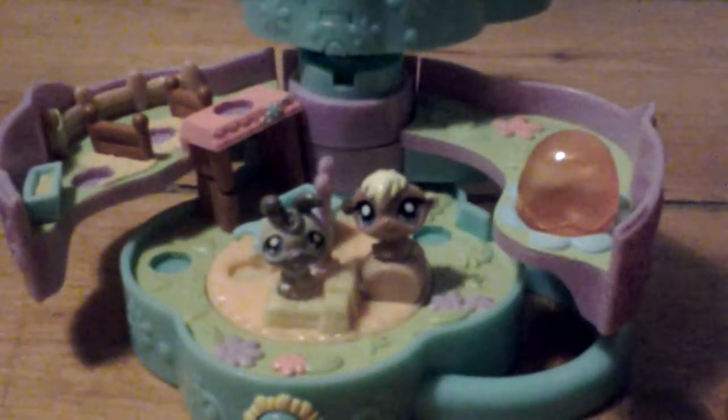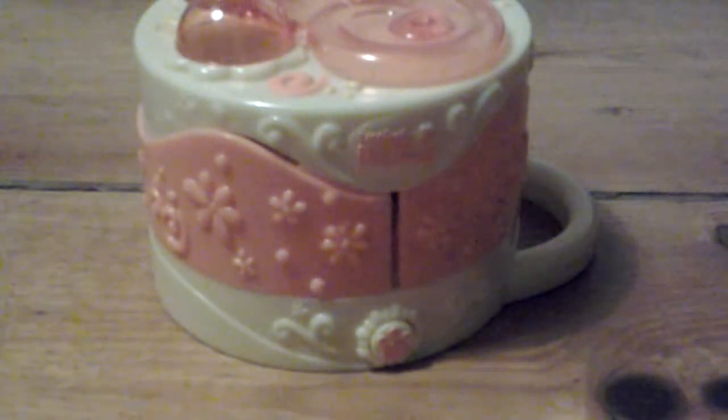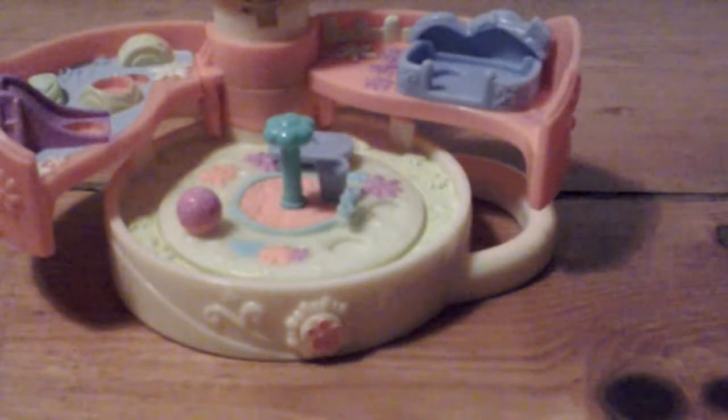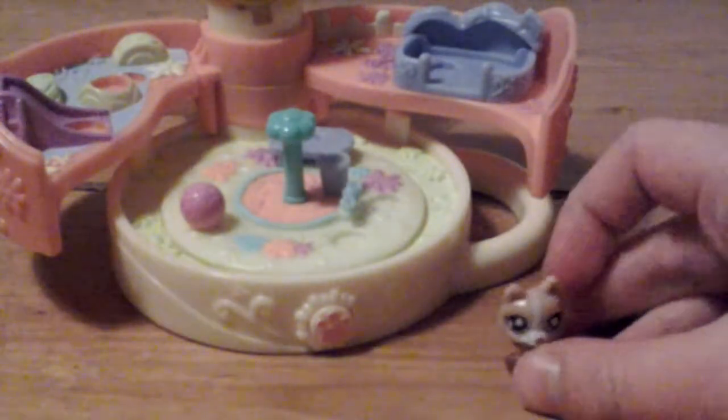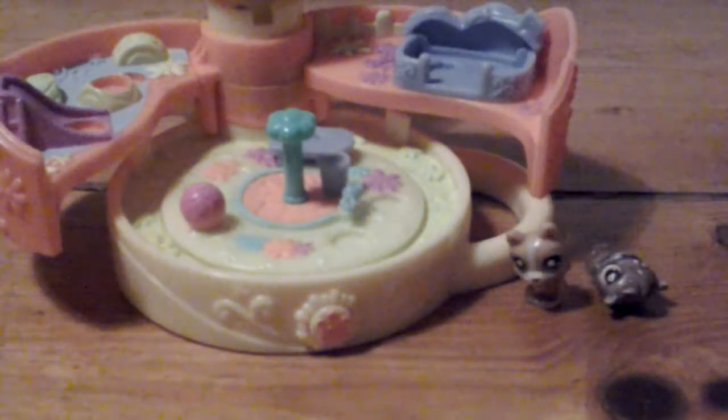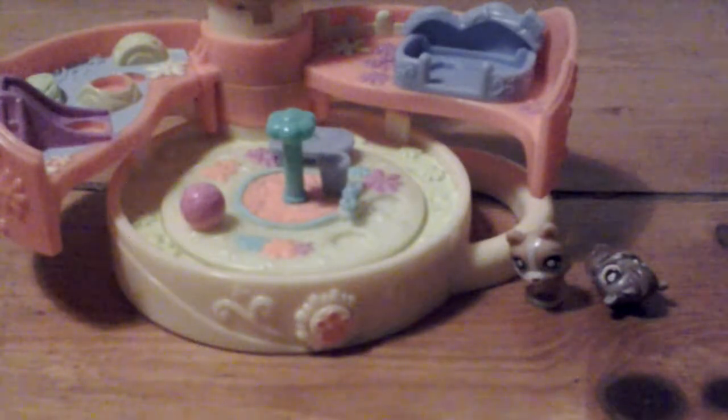That's that set. The next set I've got is this minifigure set, and then you press the button again and it opens into this set, which is quite like the other one, but I really like this one. The figure I got with this one is this little rat guy — I'm not sure what he is, but he's quite cute — and this miniature corgi thing, but it's definitely miniature because it's so small. As you can see, there's a little couch for them, so you can set up there.